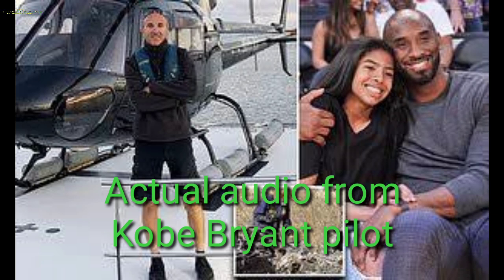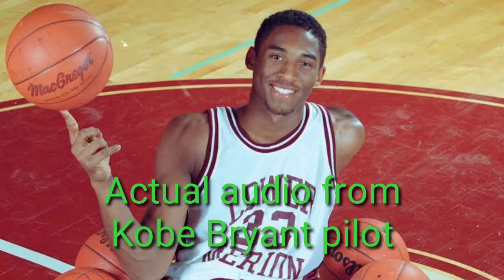Number 2 Echo X-ray, roger, and you're cleared through Burbank Class Charlie surface area from the southeast to the northwest. Copy that, will maintain special VFR, helicopter 2 Echo X-ray.